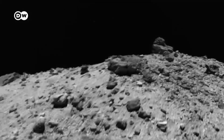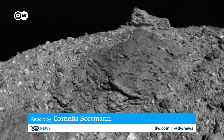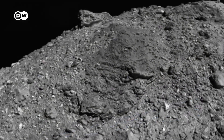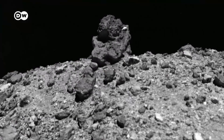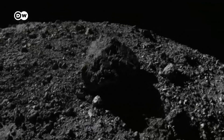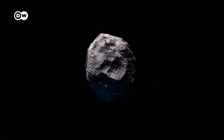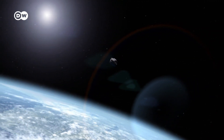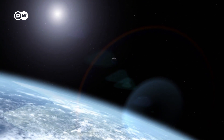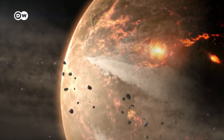The asteroid named Bennu gives researchers a window into the past. It's about 500 meters wide and composed of the same material that shaped our planet Earth, and that's what makes Bennu such a great find. Every six years, its orbital path brings it close to Earth, and even a small change in its flight path could result in a collision course.